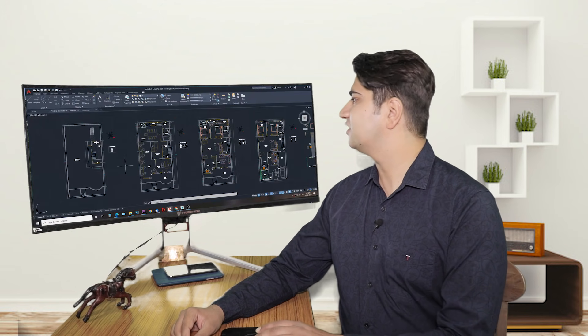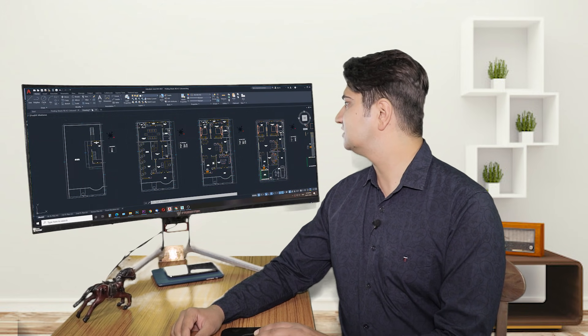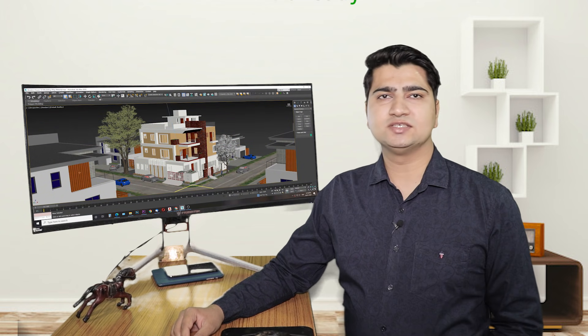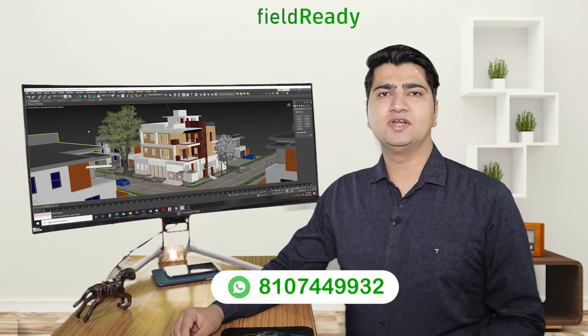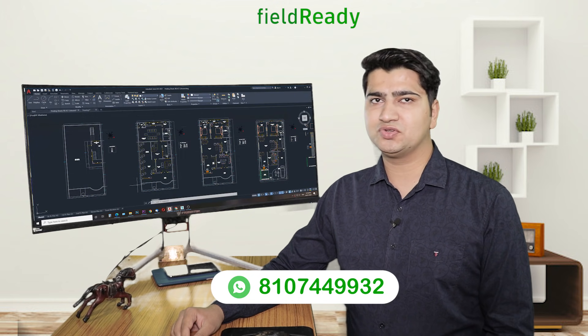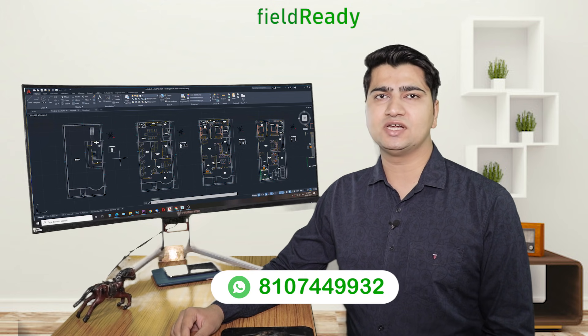Hello guys, here you can see that we have completed the architectural plans, the structural plans and the 3D model for the residential project. As a professional structural engineer, one tip that I can give you is that learning only one software is not going to help you to complete the project from start to end.